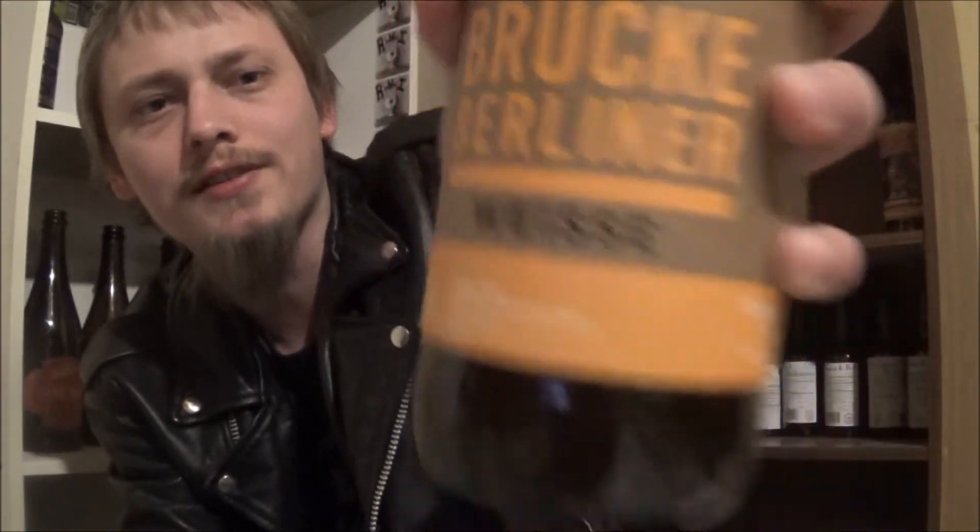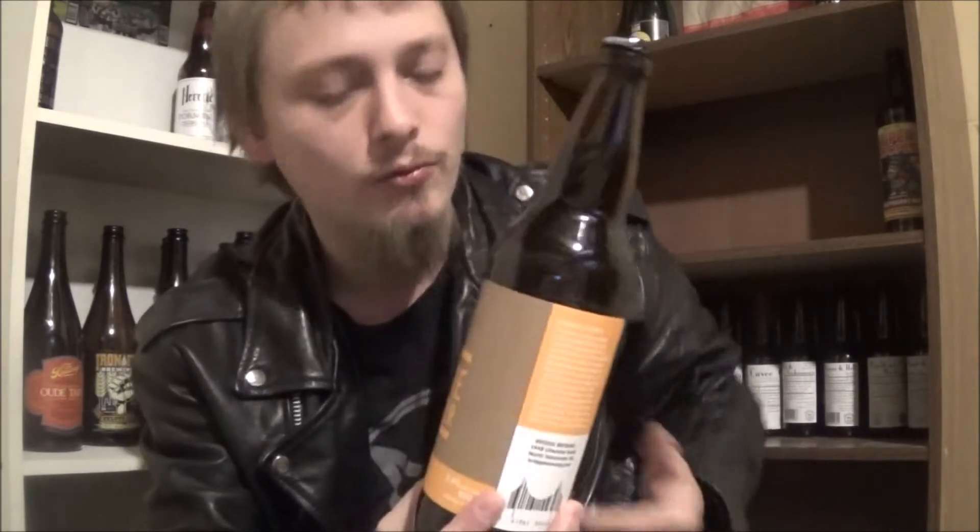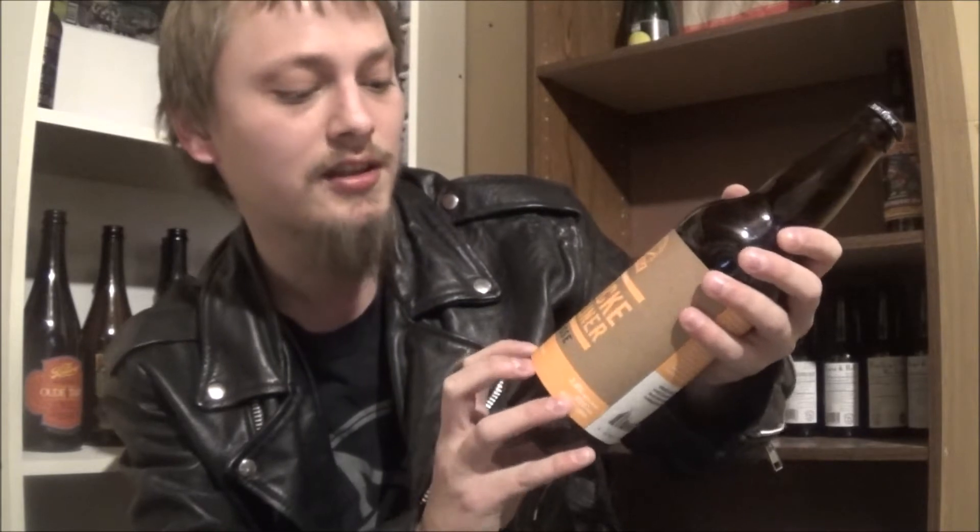Today's beer is their Bruch Berliner Weiss. It is a sour wheat ale — I believe kettle soured — brewed with North Shore water, Canadian Pilsner malt, Canadian wheat malt, acidulated malt, Vienna malt, Hollertauer Metallfrüh hops, lactobacillus, and yeast.